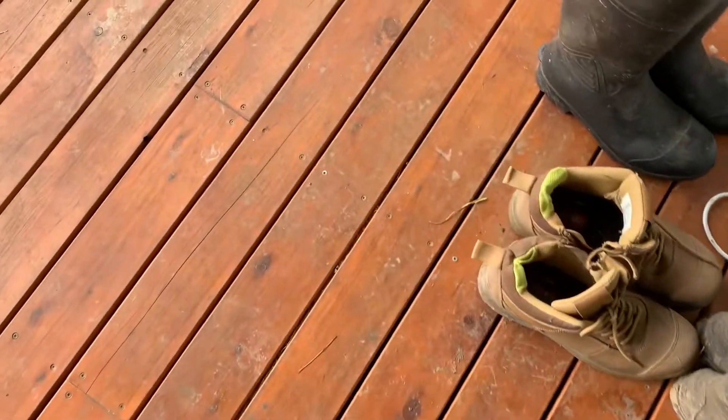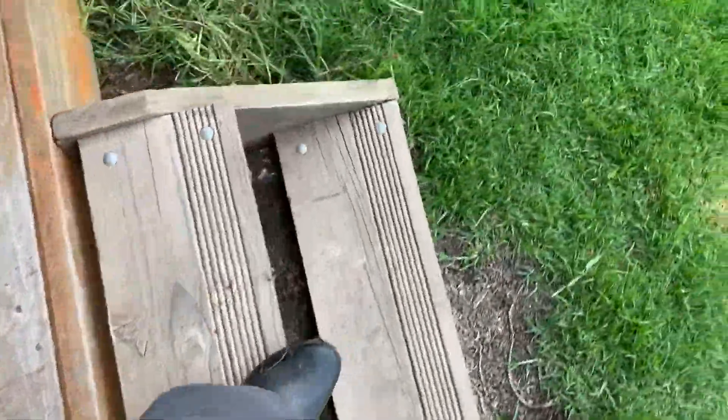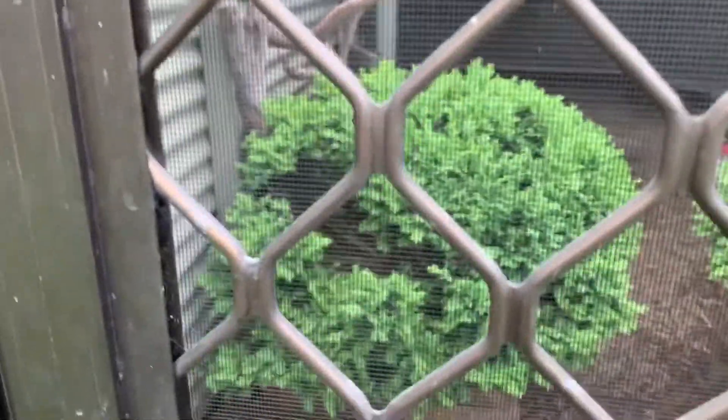If you can come up with a name for them, write it in the comments down below. I'll find the best one and name them that, and I will also respond to them and tell them they have got the best name. Now here's out the back of our house where we keep all the other chicks.